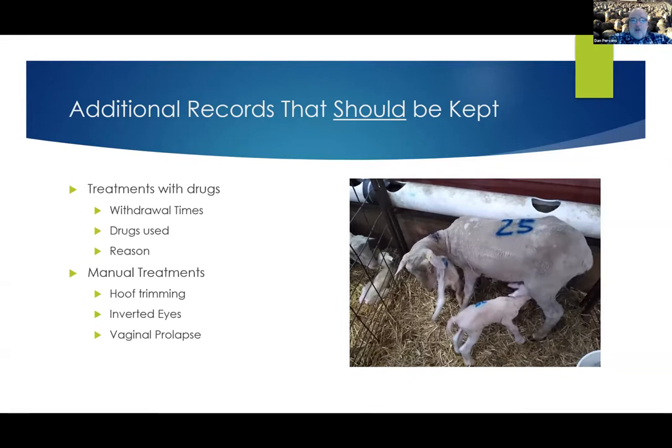Inverted eyes I see as an annoyance, but probably something you should keep records of to find out whether those inverted eyes are coming through bloodlines — genetic — or simply from ewes having large lambs, maybe a difficult birth where those muscles in the eyes are getting stretched. Keeping records on them would be valuable. And vaginal prolapses — the record for that is you put a big X on the back of that ewe, and as soon as she's done weaning her lambs she goes to market. If she did it this year, she'll do it next year, and likely her daughters will also do it. Vaginal prolapses is guaranteed on the cull list.